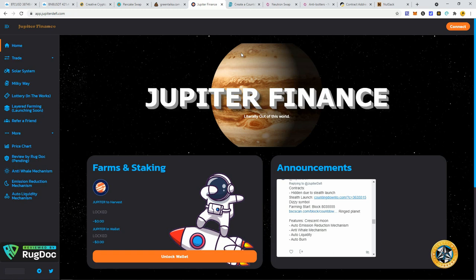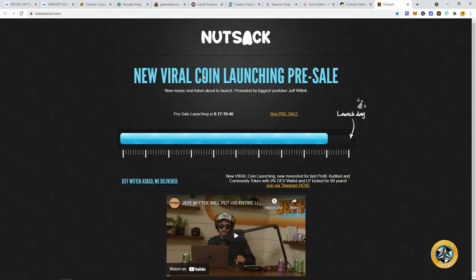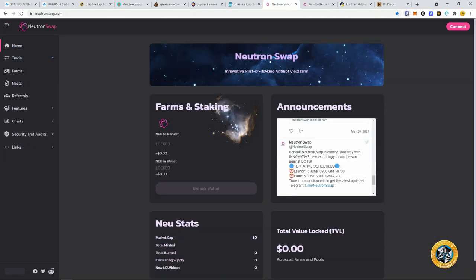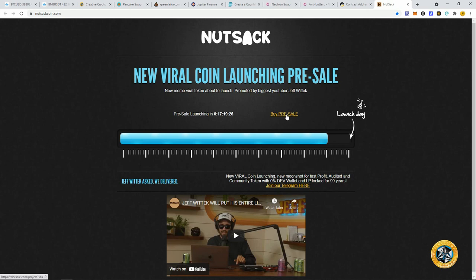Now let's get to the point of the video. I want to show YouTube subscribers this because not everybody has Telegram or can jump on signals the second I post them. The two main ones I'm looking at are Jupiter Finance and Neutron Swap. Also there's a random meme coin called Nutsack — a fun one with a big YouTuber behind it, zero percent dev wallet, and liquidity locks for 99 years. Jupiter Finance and Neutron Swap are stealth launches.